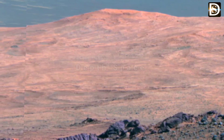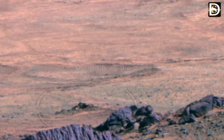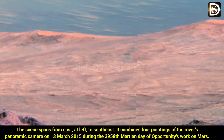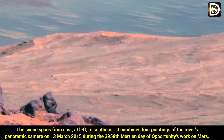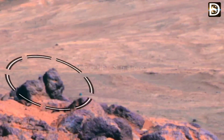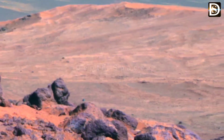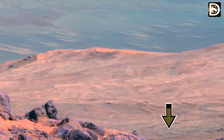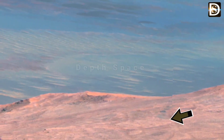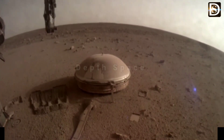This image combines four camera pointings by the rover's panoramic camera during the 1958th Martian day of the mission. The science team selected Marathon Valley as a science destination because observations using the Compact Reconnaissance Imaging Spectrometer for Mars instrument on NASA's Mars Reconnaissance Orbiter yielded evidence of clay materials.